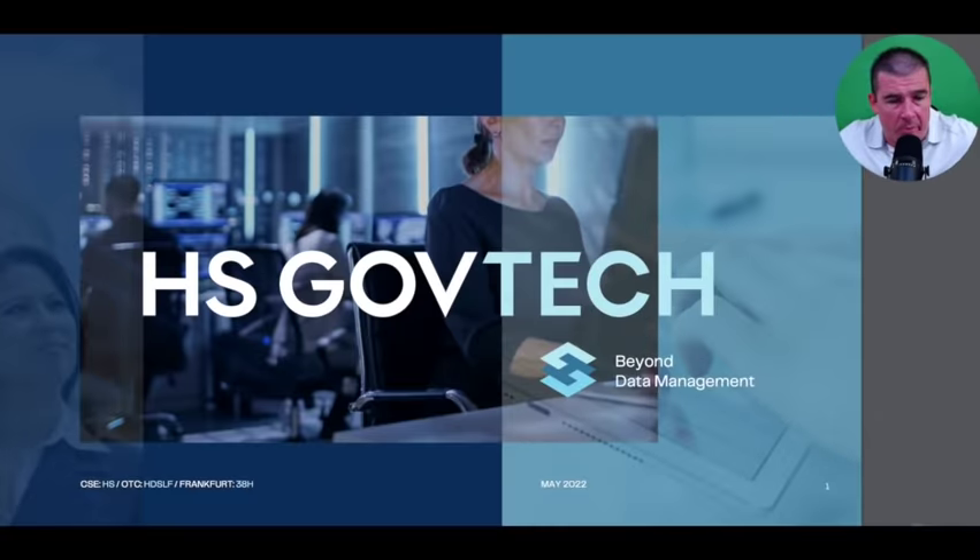Let's jump into the slide deck for HS GovTech — this is a software as a service company and an introduction through the investor slide deck. This is an exciting company that is relatively unknown to the investor community; however, as we get into this deck you'll find years of experience under management as well as a very sticky retention rate with the customers they provide solutions to, driving efficiency at both the state and local government levels.